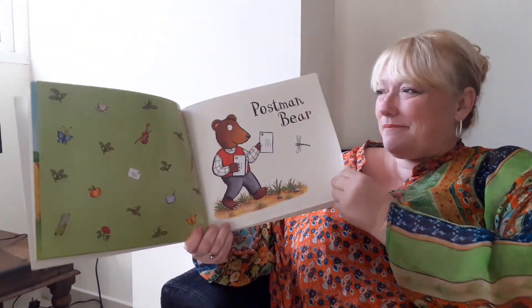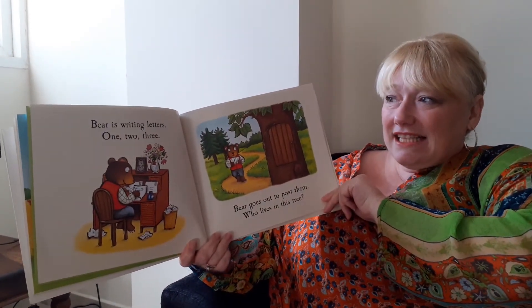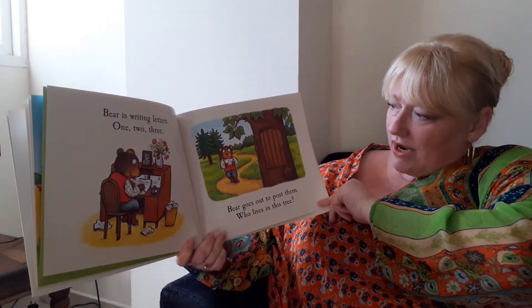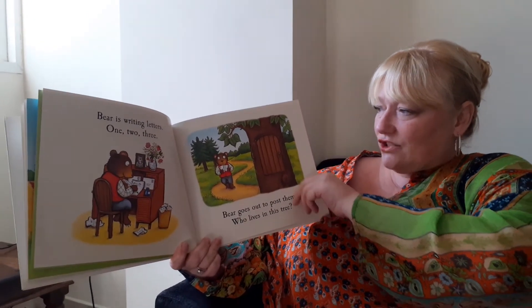Postman Bear. Bear is writing letters — one, two, three. Bear goes out to post them. Who lives in this tree?